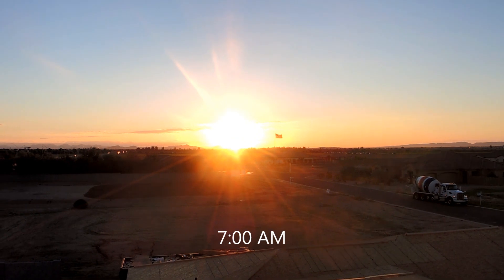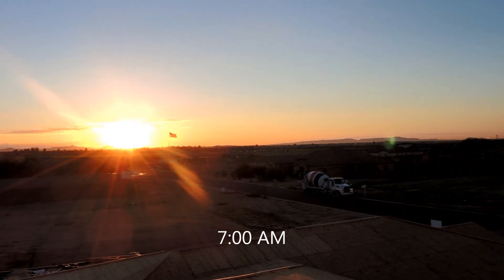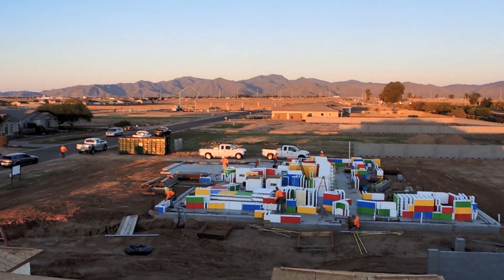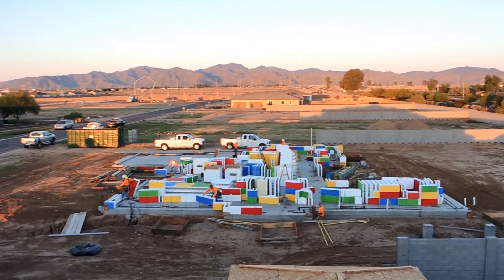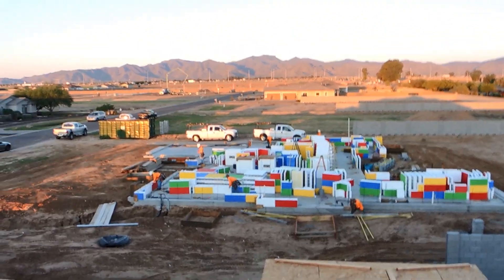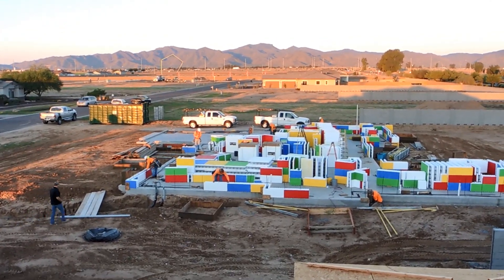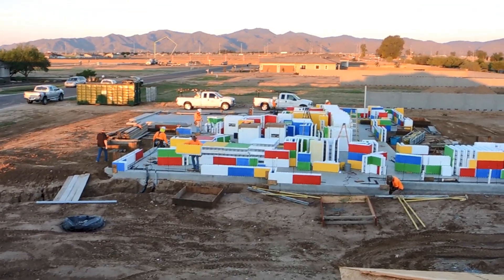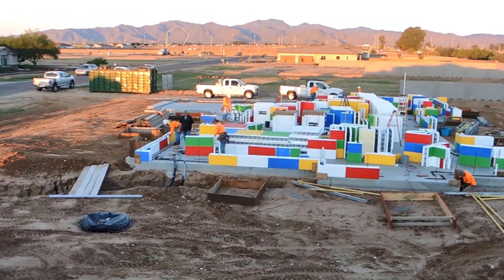Beautiful sunrise in Phoenix, Arizona, with the American flag waving over a new housing tract going up. In the ICF industry we're always talking about stacking Legos — and that's exactly what we're doing. These are Fox Blocks, six-inch core. This project is on behalf of Special Olympics Arizona chapter, and look at these guys go.